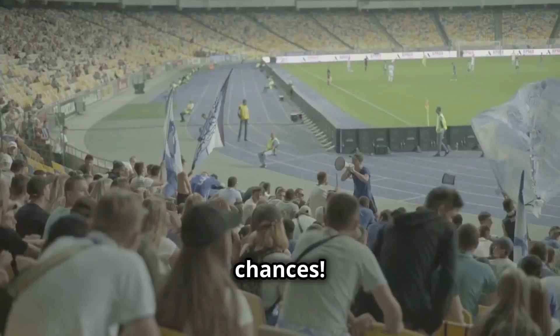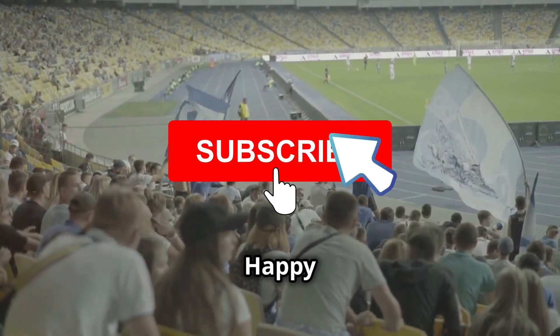So try each-way betting and boost your chances. Like and subscribe for more tips. Happy betting!